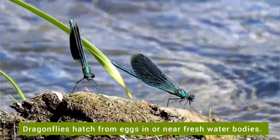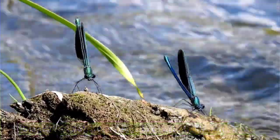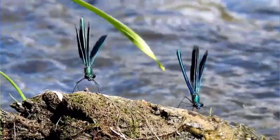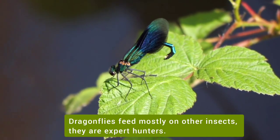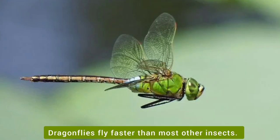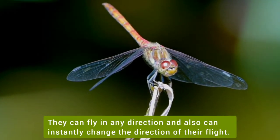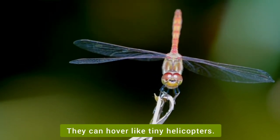Dragonflies hatch from eggs in or near fresh water bodies. Their larvae live in water. Dragonflies feed mostly on other insects — they are expert hunters. They don't sting or bite. Dragonflies fly faster than most other insects. They can fly in any direction and can instantly change the direction of their flight, and they can hover like tiny helicopters.